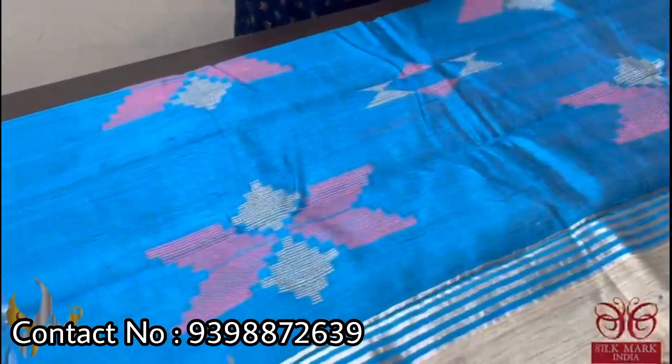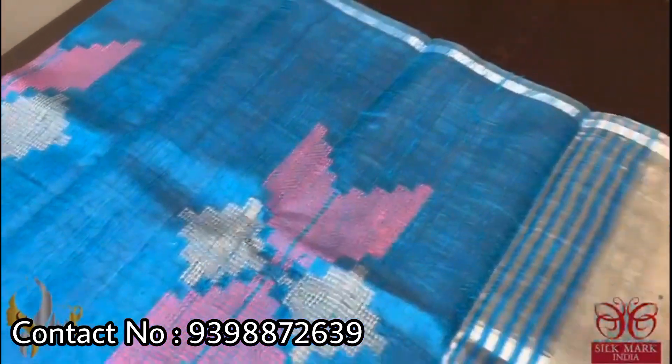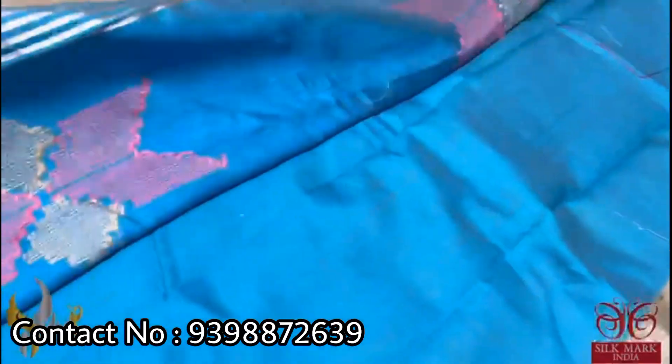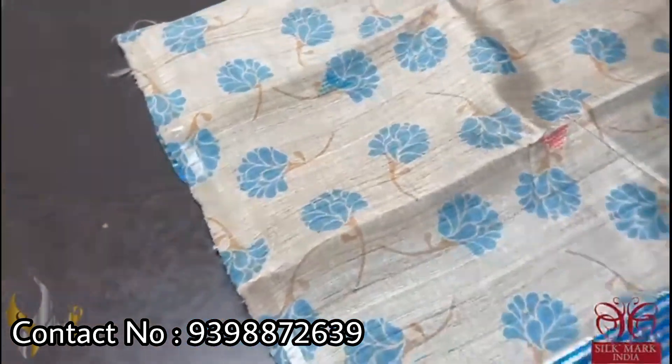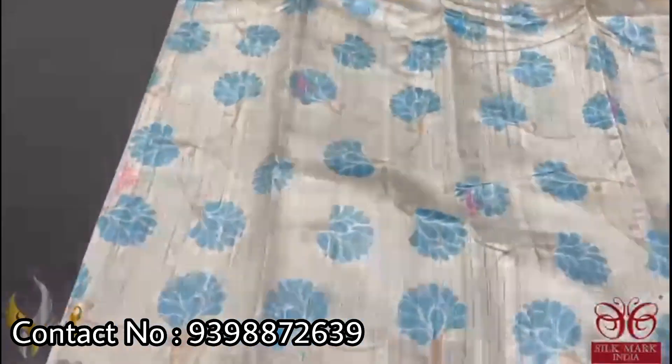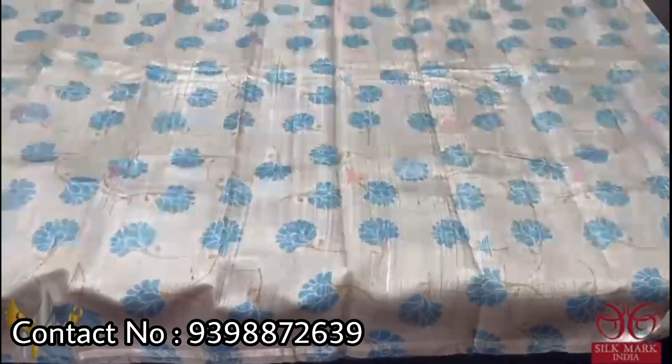Pure desi tassa silk saree in raw form with a very elegant and beautiful contrast pallu. It's a sky blue color pallu with jamdani weaving. The tassels are already done with the same blue color, and the blouse piece is plain. The saree has a beautiful small thin border and all-over digital printed design — you can see the beautiful mild digital printing all over the saree with beautiful jamdani weaving buttas running throughout. Comes with authentic silk mark.